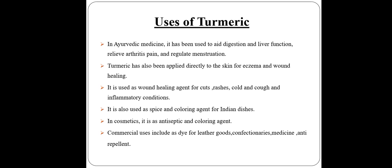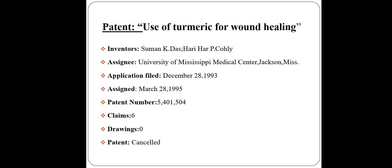Commercial uses include dye for leather goods, confectioneries, medicine, and anti-repellant patents.